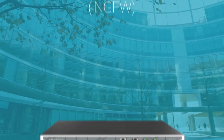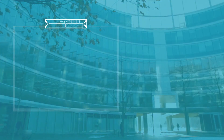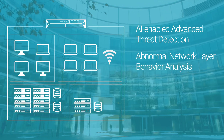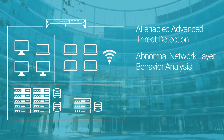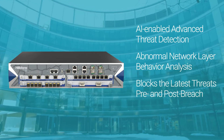At the network's edge, Hellstone's Intelligent Next-Generation Firewalls focus on the perimeter, providing AI-enabled advanced threat detection and abnormal network layer behavior analysis, in addition to signature-based strategies to detect and block the latest threats both pre- and post-breach.